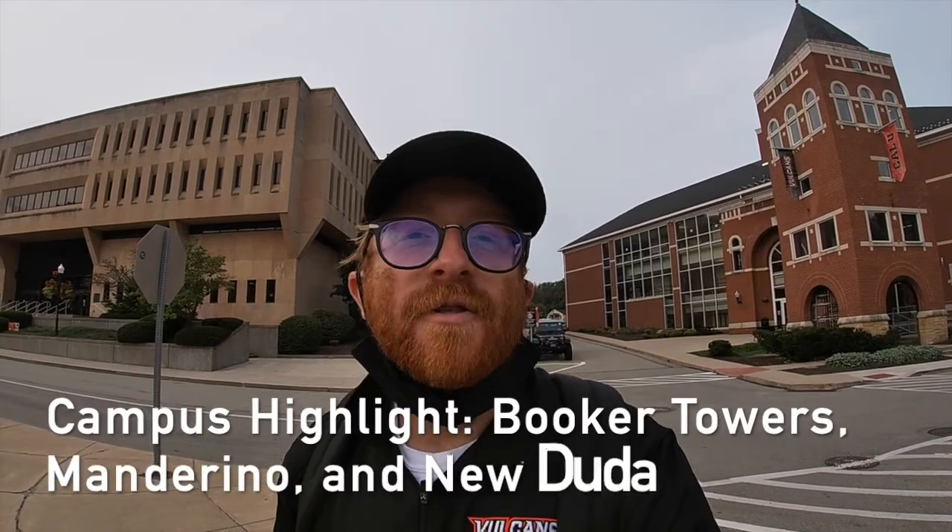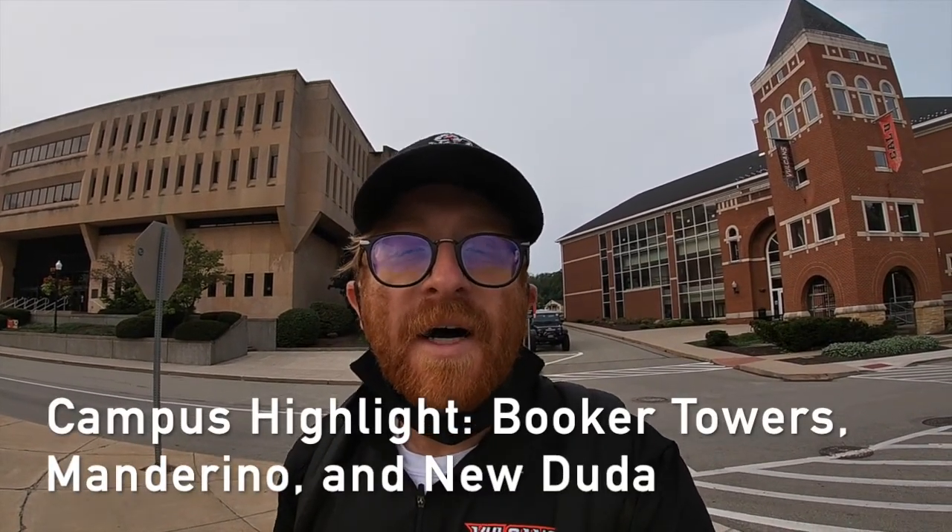We're here at the main entrance to campus on Third Street. Behind me you can see the new World Cultures Building, New Duda, as well as the Booker Towers, and that big brown building — many of you may not know what it is — that's Mandarino Library, in case you never found it during your time here on campus. This is the hangout spot, the prime-time center, the entrance to campus.